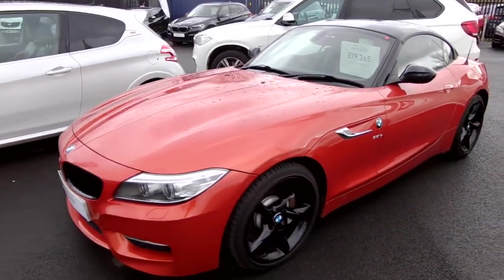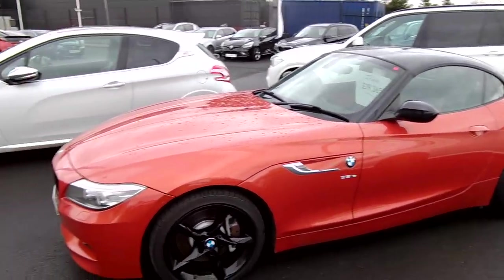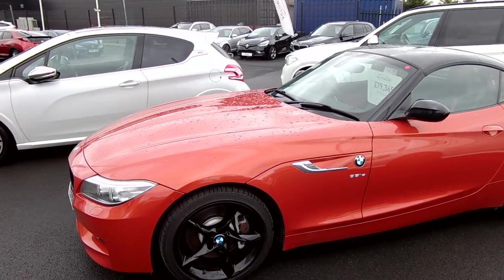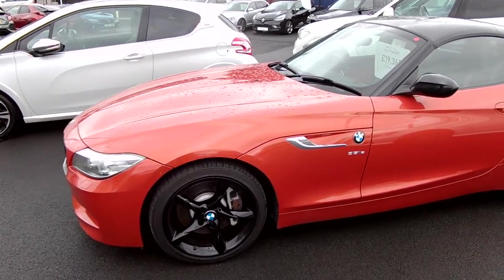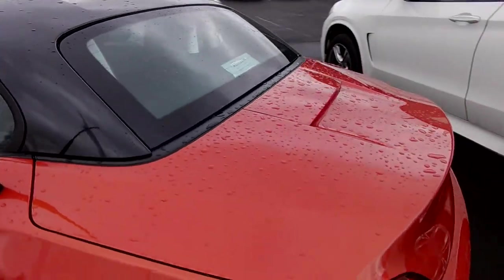We've obviously got the black grille, black wing mirror caps, black folding metal hard top roof. We've painted the wheels black here, obviously just to match it in. It just makes a massive difference I think — it just colour codes everything as it should do. This is absolutely stunning.